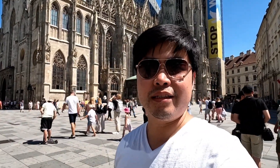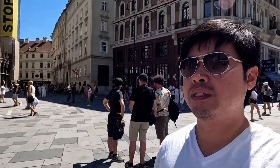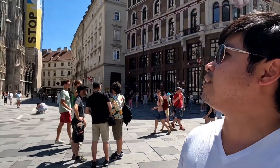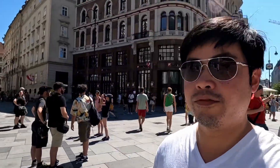This church behind me is Saint Stephen's Cathedral. It reminds me of the Sagrada Familia in Barcelona. It looks amazing — it's kind of nestled in the middle of modern buildings and a lot of baroque-style buildings, but this one is gothic style, which makes it a very unique style compared to the others around it. Let's go inside.